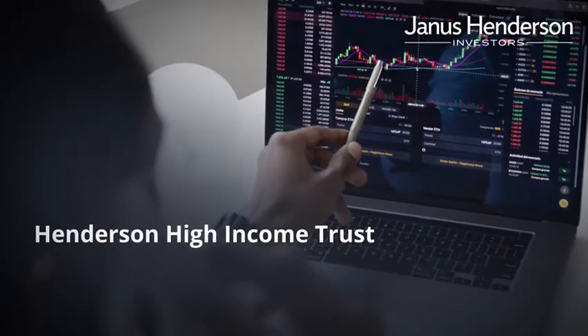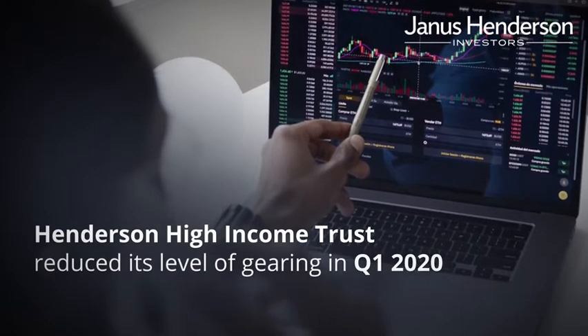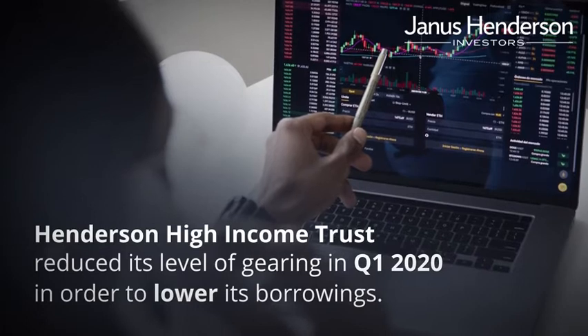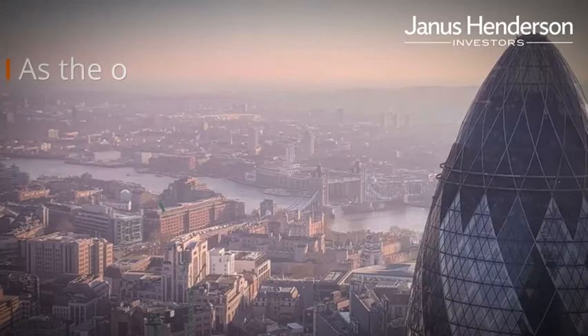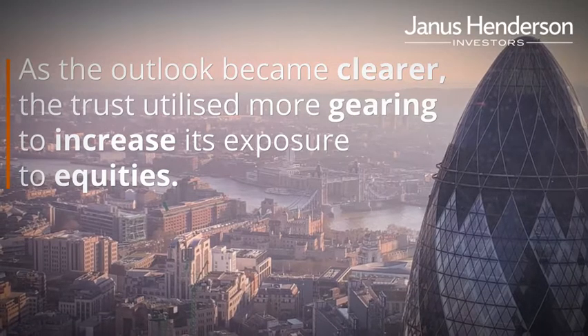For example, Henderson High Income, an equity and fixed income vehicle, reduced its level of gearing amidst the turmoil of Q1 2020 in order to lower its borrowings given the highly uncertain environment, principally by selling low-yielding US investment grade bonds.